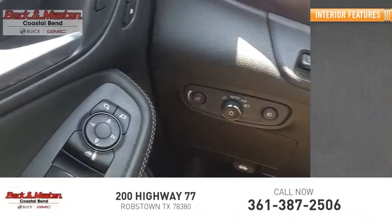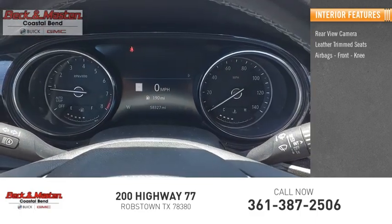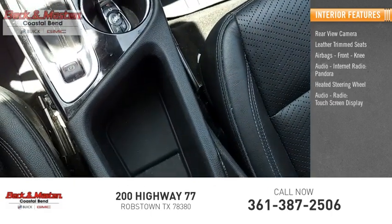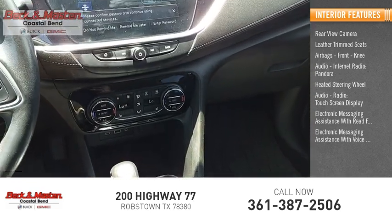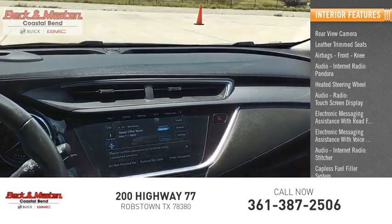Inside you'll find a rear-view camera, leather trim seats, airbags, front knee airbags, audio and internet radio, Pandora, heated steering wheel, touchscreen display, electronic messaging assistance with read function and voice recognition, audio internet radio, Stitcher, and a capless fuel filler system.